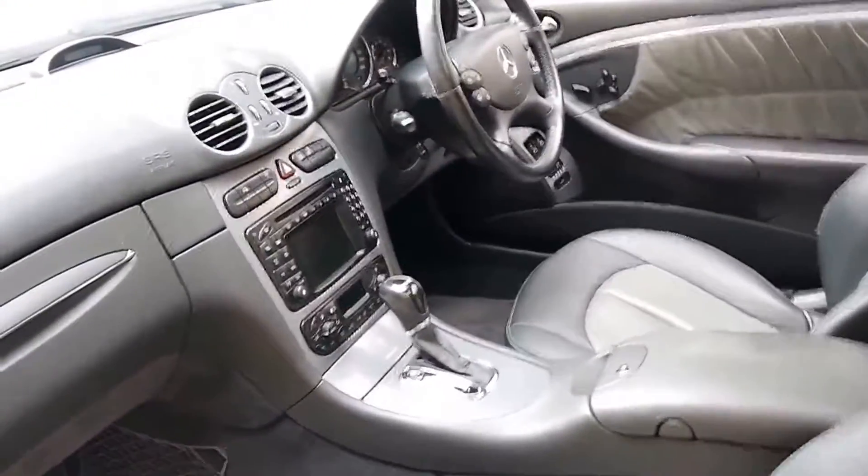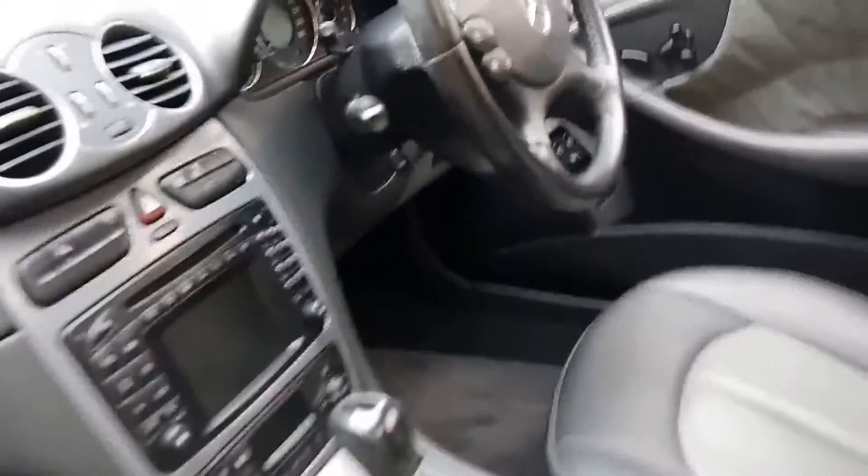The Avantgarde also came with this very nice chrome looking trim. This car has the original Mercedes-Benz mats.